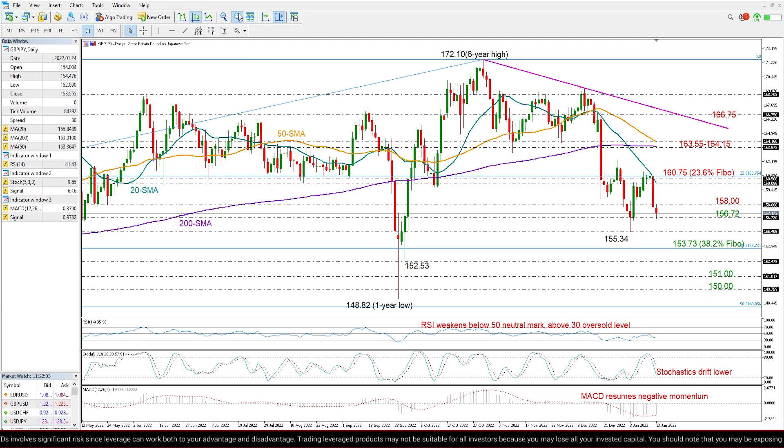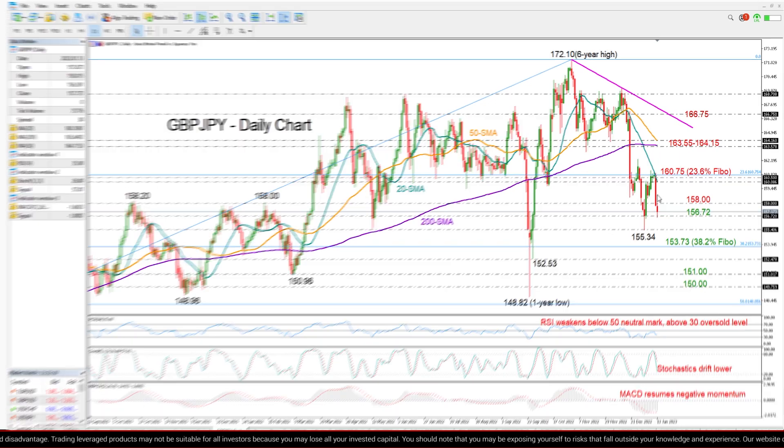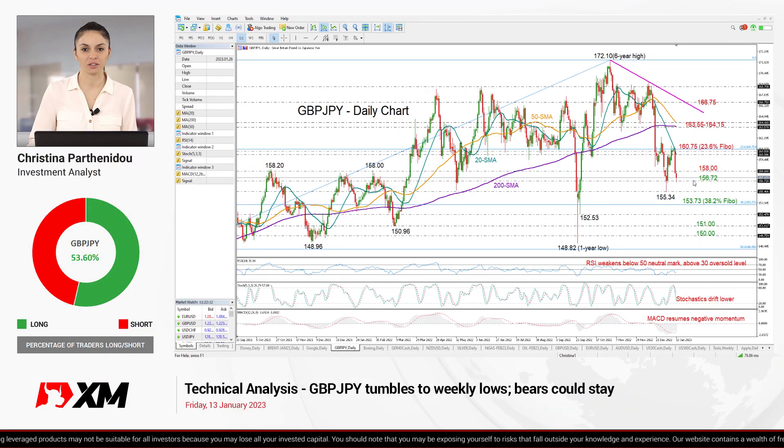Finally, summing up, my personal opinion is that this decline hasn't finished yet. I'm currently waiting for the pair to close below 156.72 before I target lower levels. That's all for Pound/Yen today. Thank you for watching and have a great weekend.